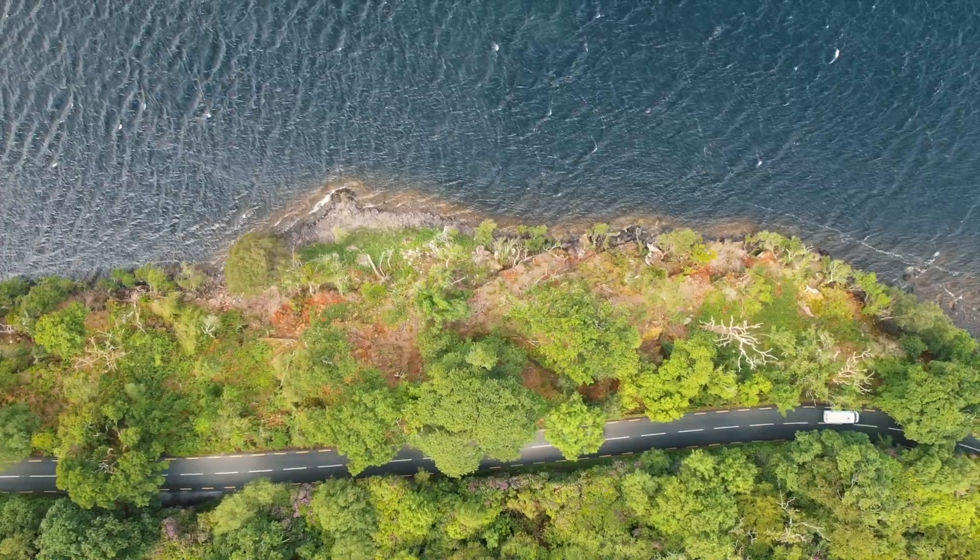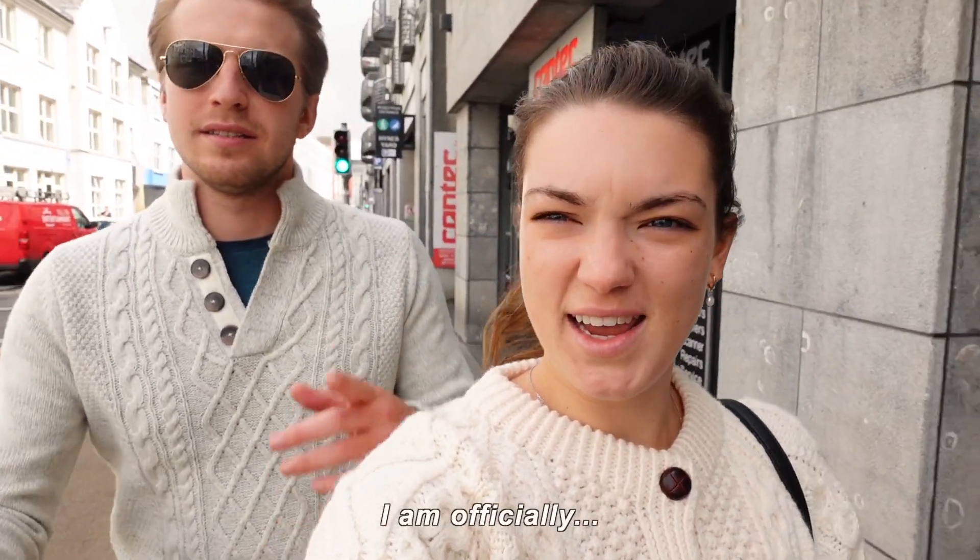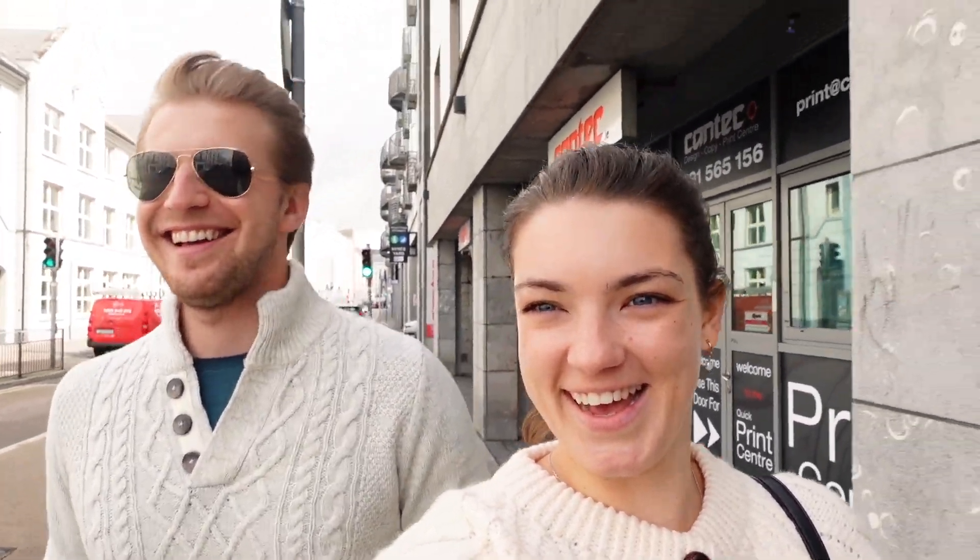After our pit stop at the Ring of Kerry, we continue driving south towards our next stop, Cork. Stay tuned for the next travel vlog. I am officially Irish — a Galway girl!